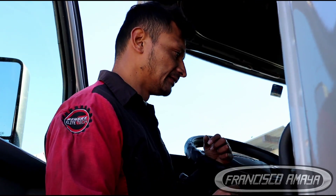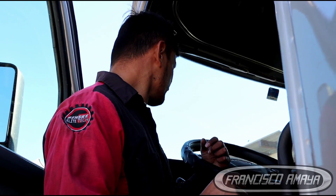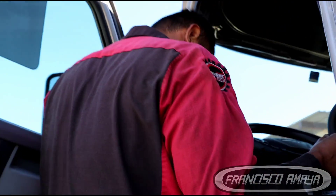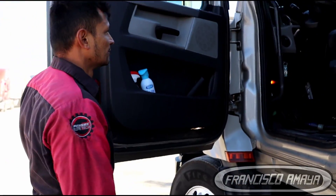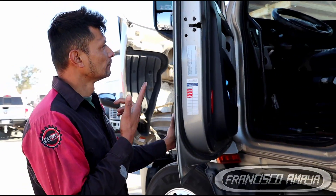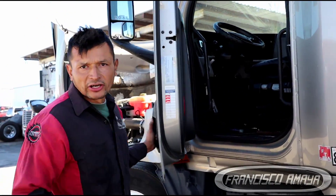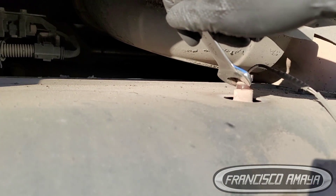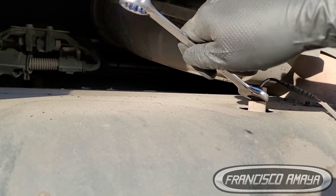All right, everything is ready. The engine is now running. When you do replace the filters, there are many things you have to pay attention to.